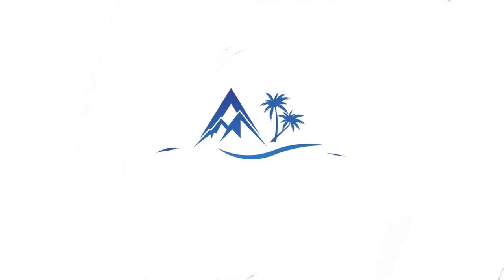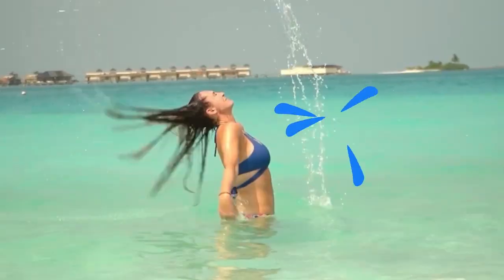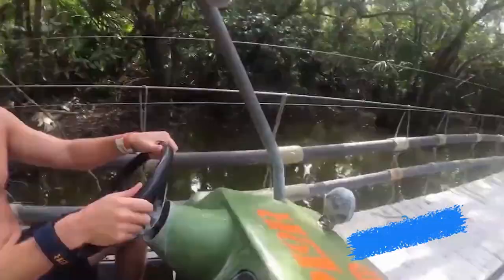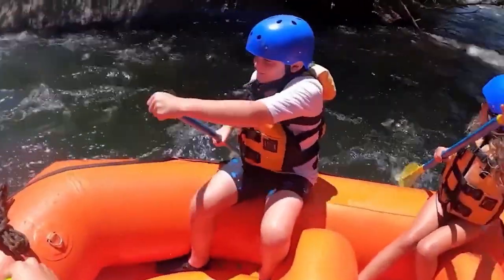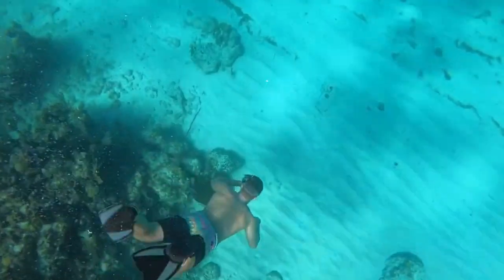Maui is home to some of the most beautiful snorkeling in the entire world. In this week's video, we're going to go over our top three locations to snorkel for your next Maui vacation. What's up YouTube, Trevi from the Adventure Buddies — the modern travel family bringing you another video filled with tips, tricks, and inspiration to make sure you maximize your next family adventure.